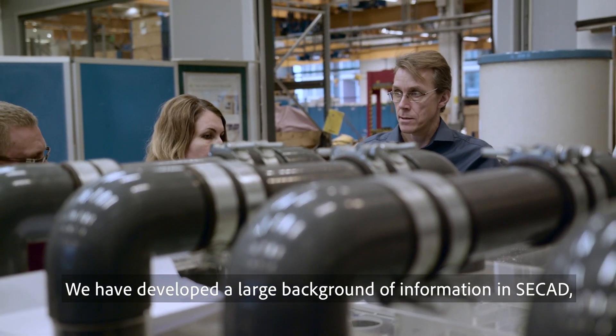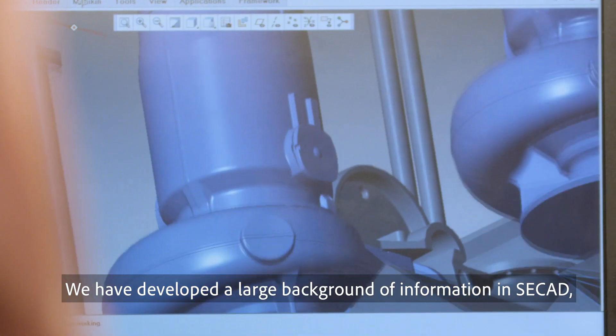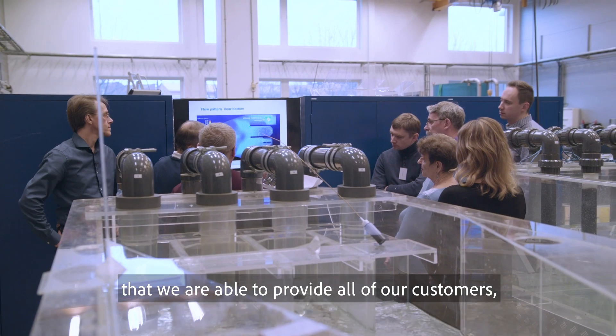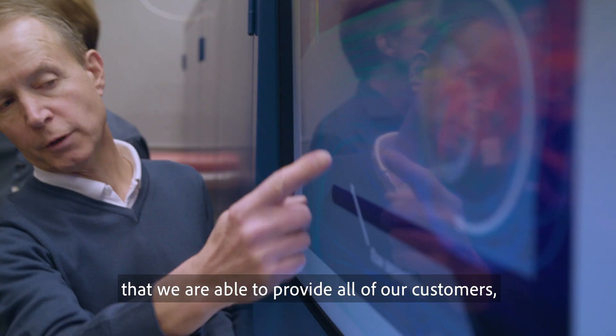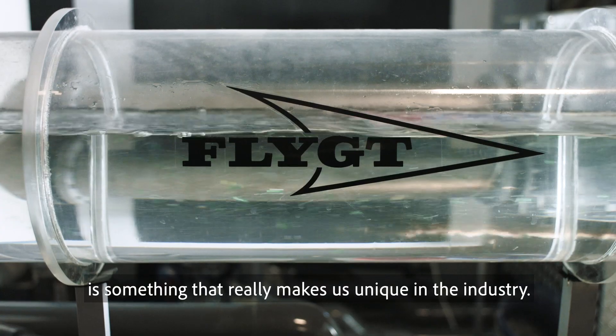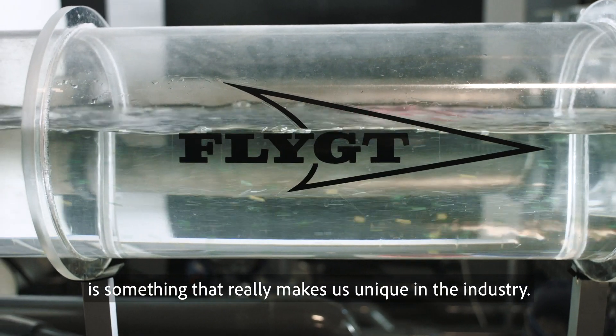We have created a large background of information in CCAD, in CFD studies, in physical model studies, that we are able to provide all of our customers. To have all of this shared knowledge is something that really makes us unique in the industry.